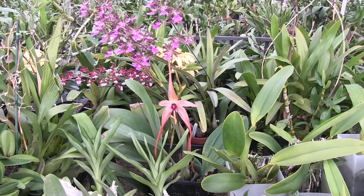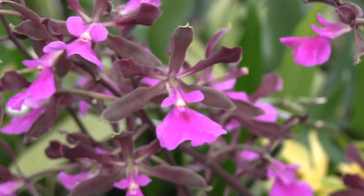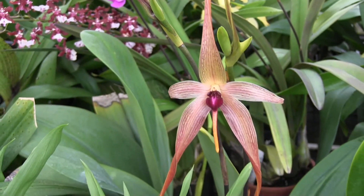Right behind him is actually some kind of an Encyclia hybrid, and the color on this thing — this is not my plant by the way, this is a neighbor's plant, but really nice, it smells good too.